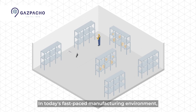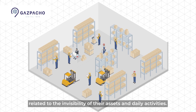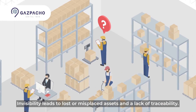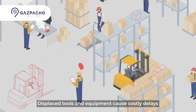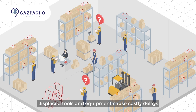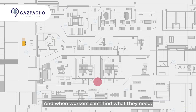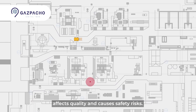In today's fast-paced manufacturing environment, organizations often face challenges related to the invisibility of their assets and daily activities. Invisibility leads to lost or misplaced assets and a lack of traceability. Displaced tools and equipment cause costly delays and inefficiencies in the manufacturing process. And when workers can't find what they need, it slows the production process, affects quality, and causes safety risks.